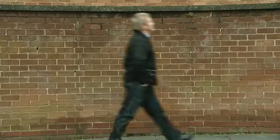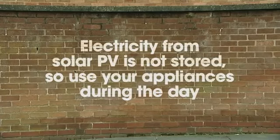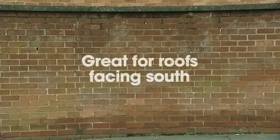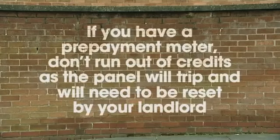Solar PV only produces electricity in daylight. It's not stored, so you'll get the greatest benefit if you use your appliances in the day. It's great for roofs facing south that are big enough for the system, and they reduce your electricity bills as well. If you have a prepayment meter, make sure you don't run out of credit because the panel will trip out and your landlord will need to reset it.